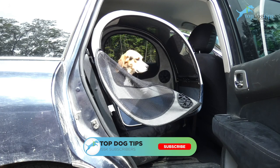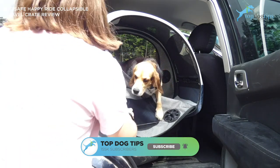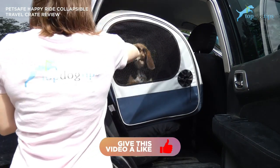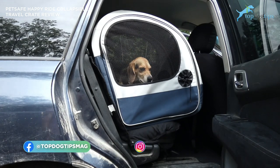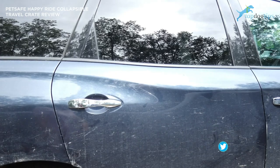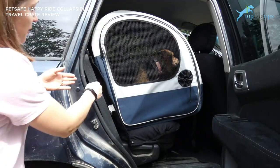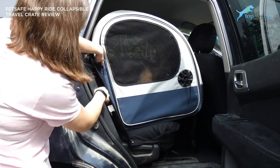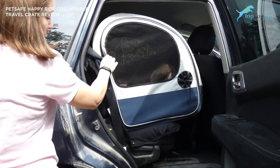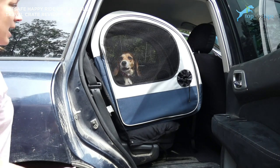This is my beagle Molly. She is currently riding in the PetSafe Happy Ride Collapsible Travel Crate for dogs. I'm just going to zip this up so she doesn't try to escape — you can see how easy it is to place your dog in here. The crate buckles into your car: there's a little slot where you feed your seat belt through and then through the other side and buckle it down, and you can tighten the seat belt to hold it in place while you're riding.